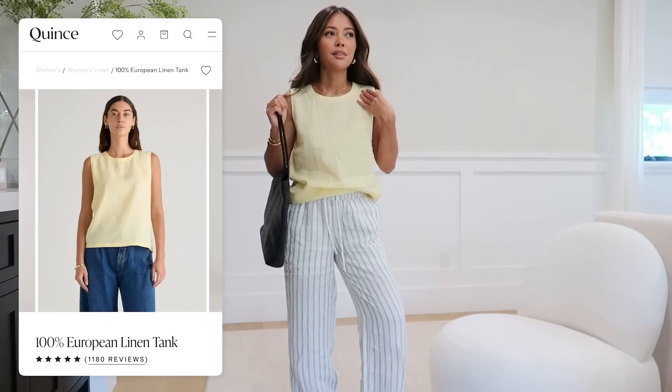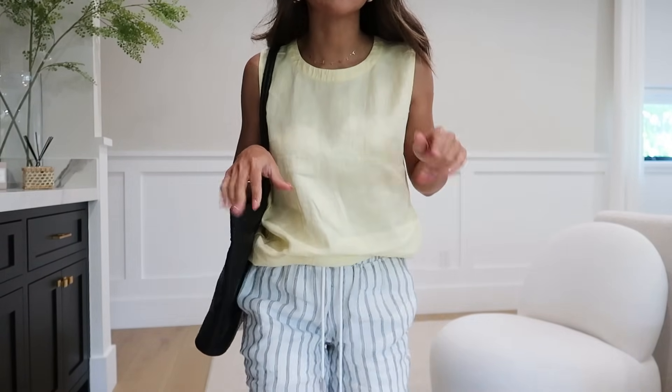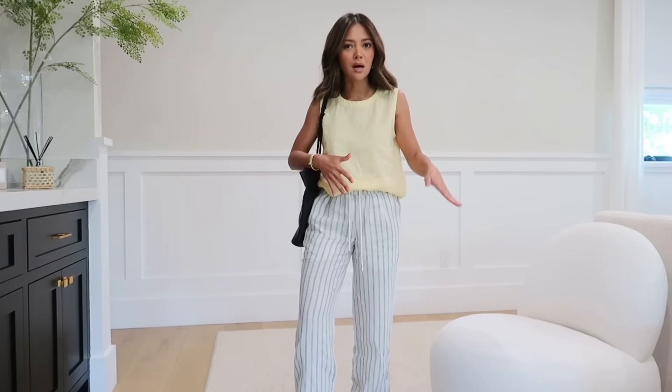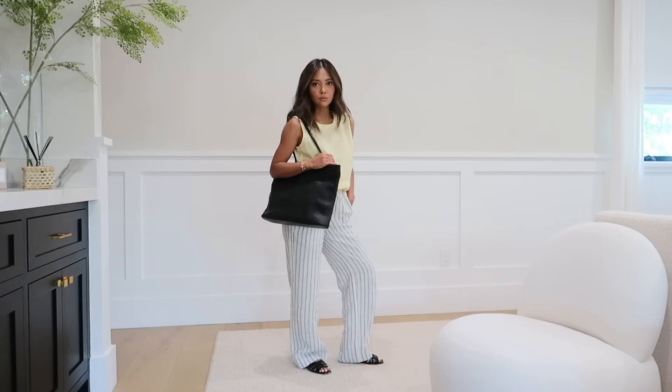First item - this top, I had to get it in yellow. Let me show you up close, it is a linen top and there are so many different color variants, but this one just made me really happy. And then these pants - they are drawstring linen pants in a black and white stripe. You could use any black top with them. They'd be perfect for vacation. I really love the length, and the construction of the waistband is great - you can tie them as tight or as loose as you want.